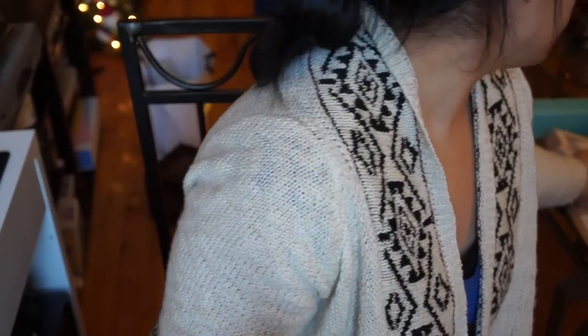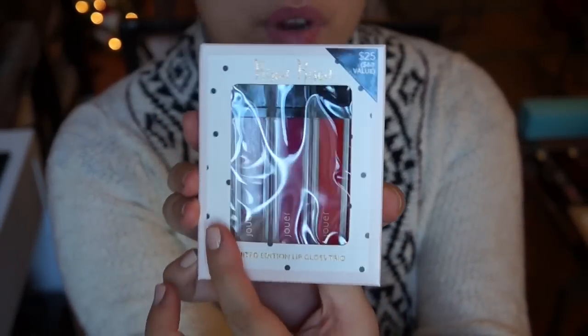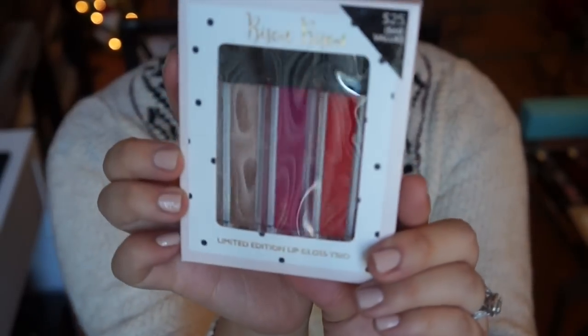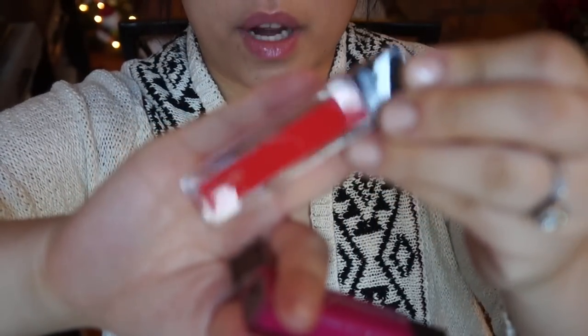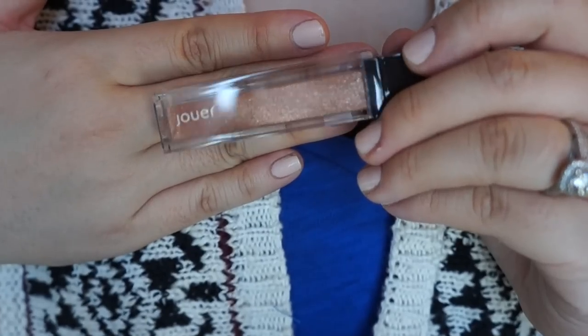The first one is from Jouer. I actually really love a couple of their sets. The first one is if you are a lip gloss fiend — it's this set here. Super duper cute. It's $25 for three, and I think their lip glosses are like $18 to $20, so having three is amazing. It comes with three colors — a reddish color, a sheer pink color, and this one is just phenomenal. Look at that shimmer. Super duper pretty.